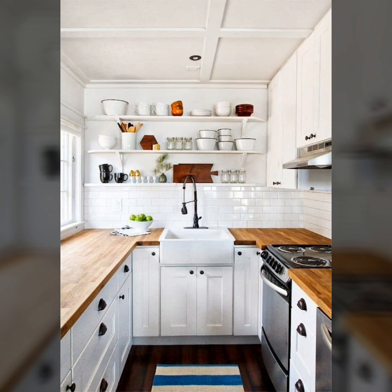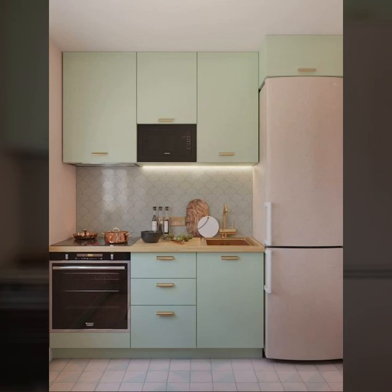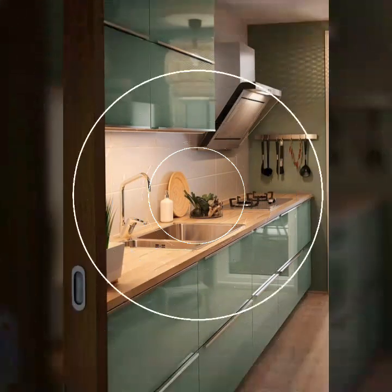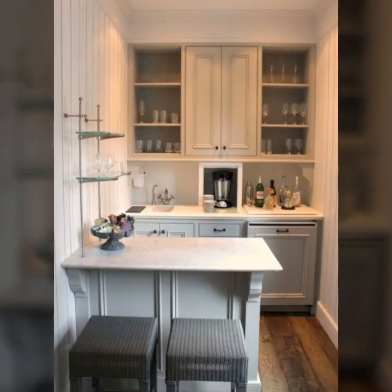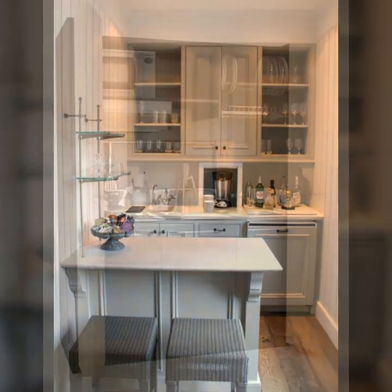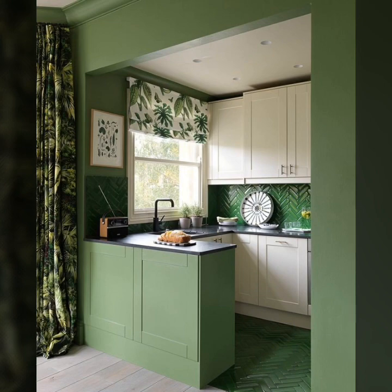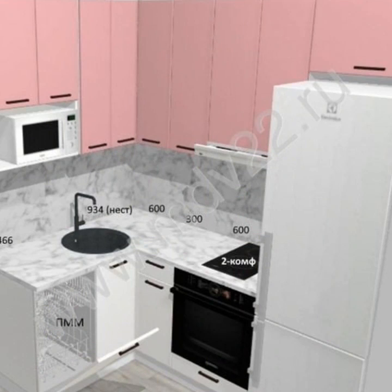Your small kitchen — all small rooms benefit from storage, as it makes space well organized. The closed kitchen cabinet has the advantage of keeping crockery behind doors.